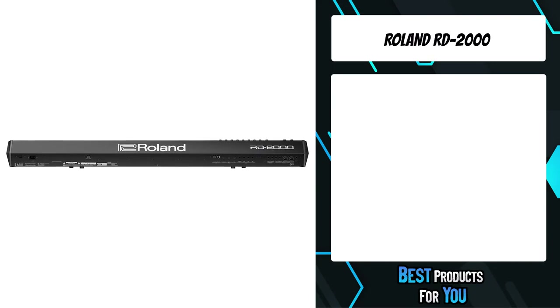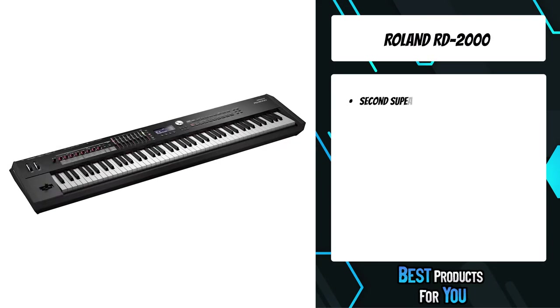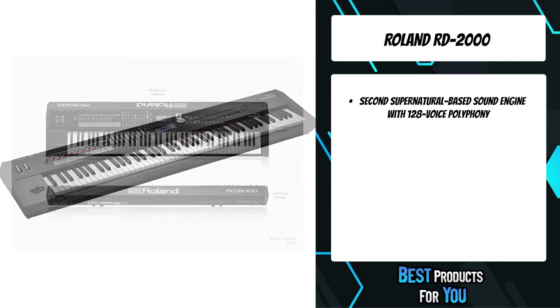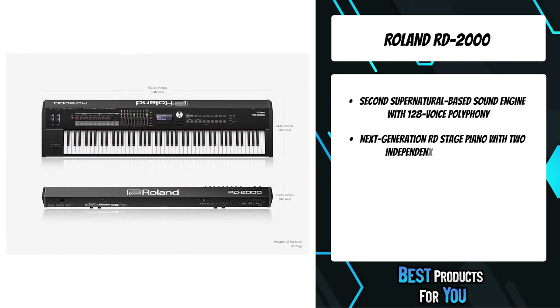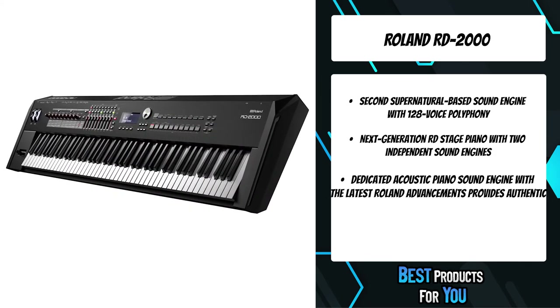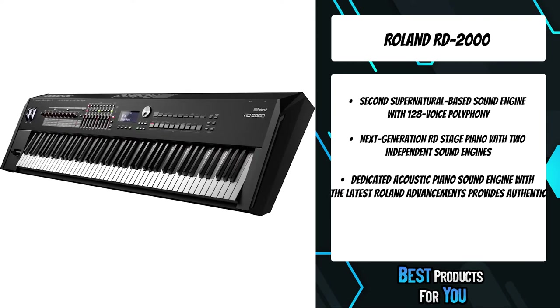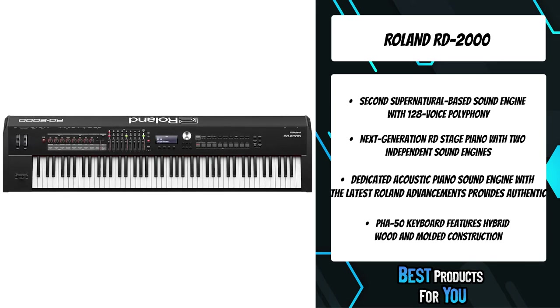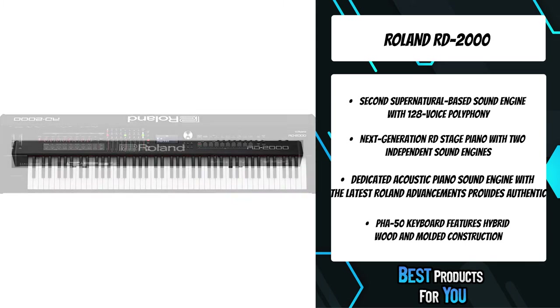The third product on the list is the Roland RD2000. Equipped with two independent sound engines, premium action, and advanced controller features, the RD2000 delivers unmatched performance on stage and in the studio. Blending evolved piano technologies with extensive modern control, this next-generation instrument takes the industry-standard Stage Piano Series to new levels of inspiration and creativity.